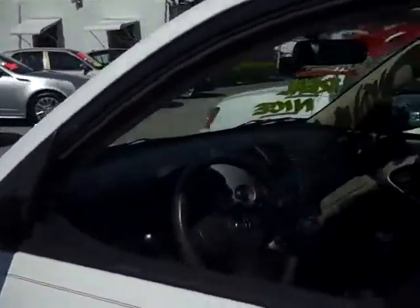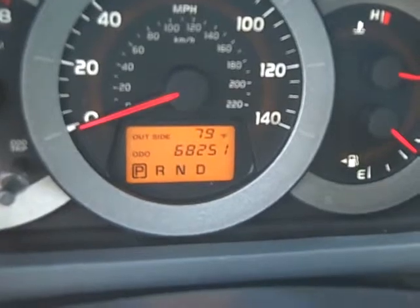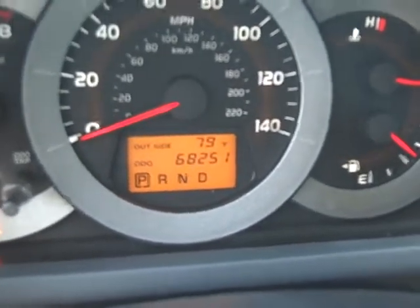Just over 68,000 miles. I have it online priced at $14,994. There is a picture of the mileage so you can get a good look at it — $68,251 to be exact.